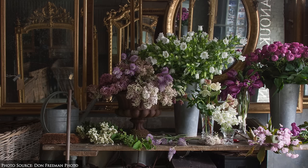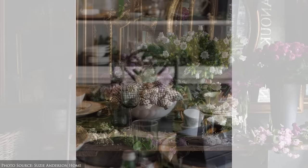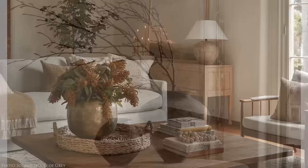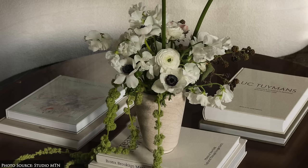Living energy. Adding living energy to your home can make a significant difference in the atmosphere, transforming it from cold and lifeless to vibrant and uplifting. From potted orchids to fresh flowers, single blooms, tall reaching branches, large statement plants and lush foliage — incorporating greenery and floral elements brings vitality to every room. Look for opportunities to introduce these living elements throughout your home, utilising your favourite vessels and lustrous vases to display them beautifully.